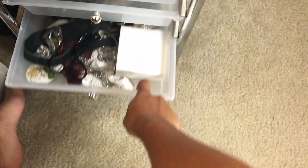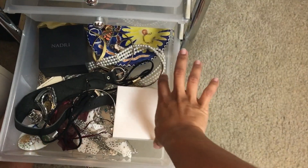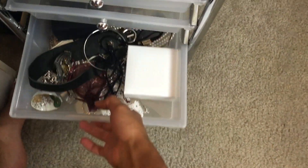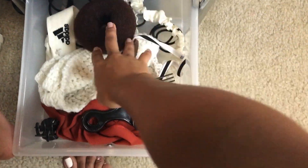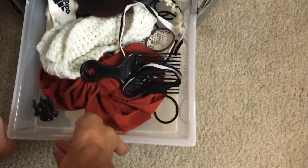One drawer is still empty and I'm still figuring out what to put in there. Another drawer is where all my jewelry is — my Pandora and earrings and whatever. And the very last drawer is hair accessories because I have way too many and don't know what to do with them.